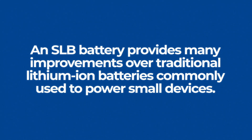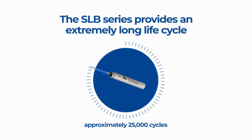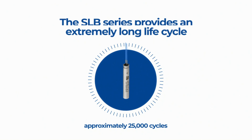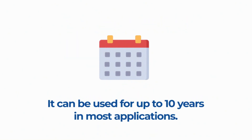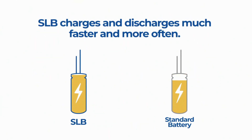An SLB battery provides many improvements over traditional lithium ion batteries, commonly used to power small devices. For example, it provides an extremely long life cycle of approximately 25,000 cycles. Because of this, it can be used for a very long time, up to 10 years in most applications. It charges and discharges much faster and more often than a traditional lithium ion battery.